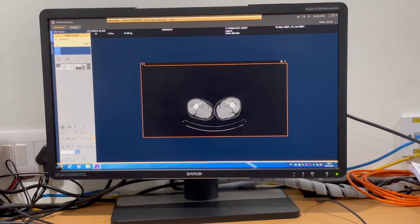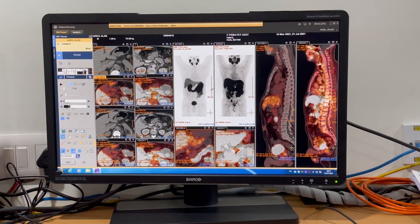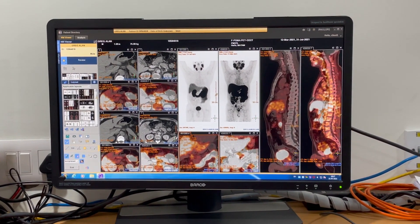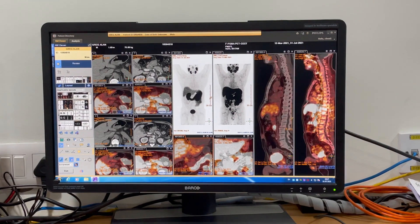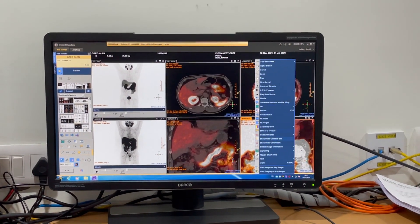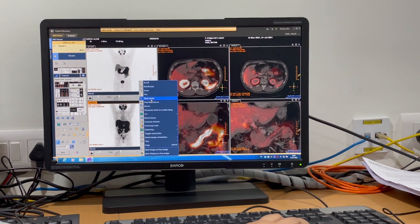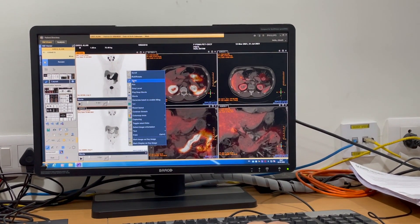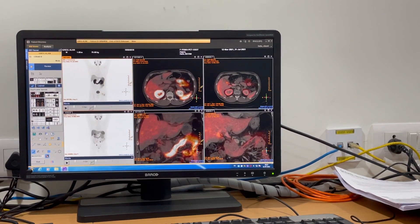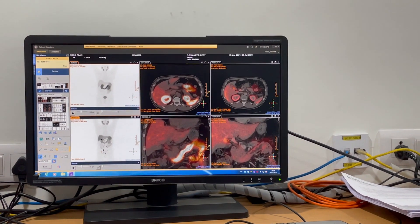If you look at this — I'm just trying to bring both of them to the same level. You can make out from this scan that all these little spots which were there, they've all disappeared. The top one is the current scan and the bottom one is the one done on 12th of March.